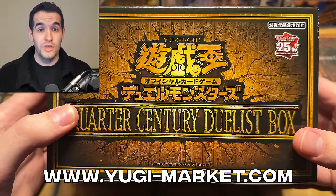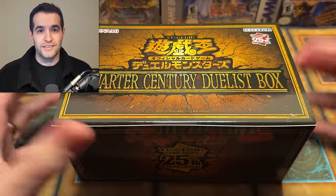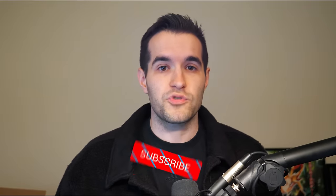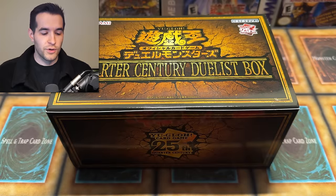This box was sent to me by Yugi Market, so go check them out down below if you want to grab some OCG product. It's an affiliate link, so if you buy anything, I get a little cut of it. I'm excited to open this up, and I will be giving away every card we pull in this, including potentially Quarter Century Dark Magician Girl. To enter that giveaway, just like the video, be subscribed, turn on notifications, and let me know down below — will we get that Dark Magician Girl or not? All right, enough rambling. Let's get to it.